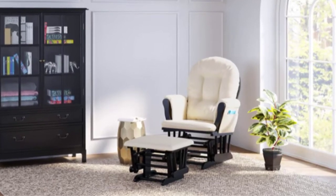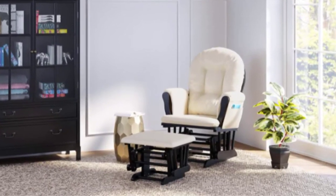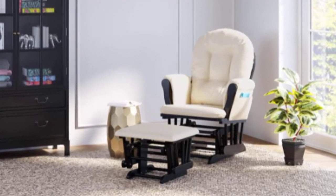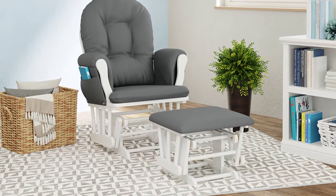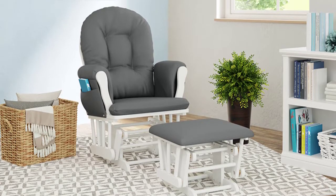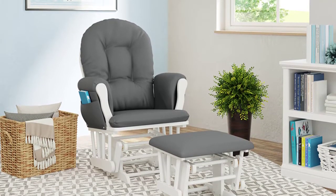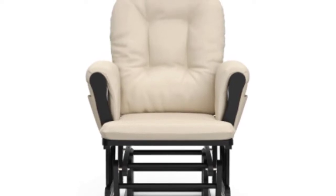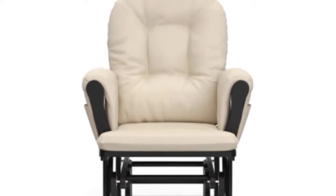Designed to match any nursery, this glider is available in multiple child-safe and non-toxic cushion and base colors, so it will match your style and blend seamlessly with the rest of your nursery furniture including cribs, changing tables, dressers, mattresses, beds, and bunk beds. Cushions are made of durable polyester fabric and are spot-cleanable.